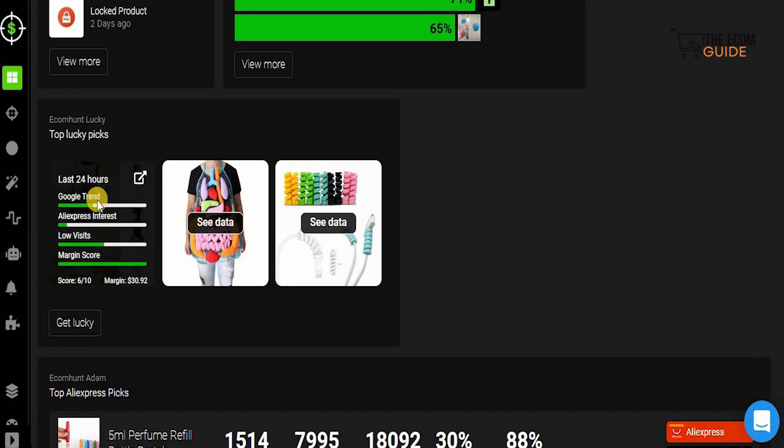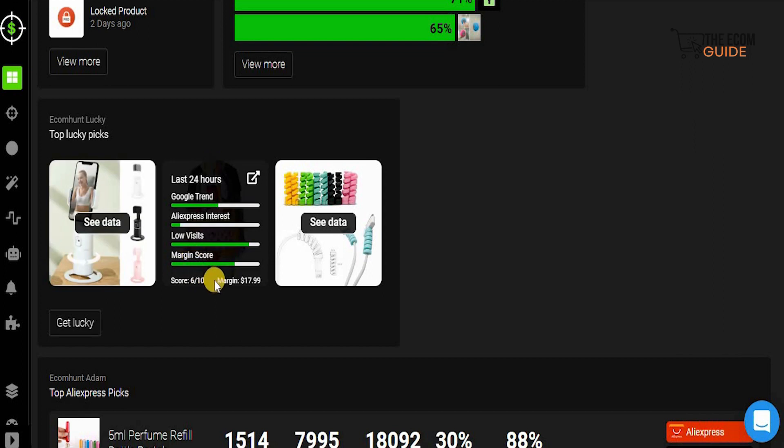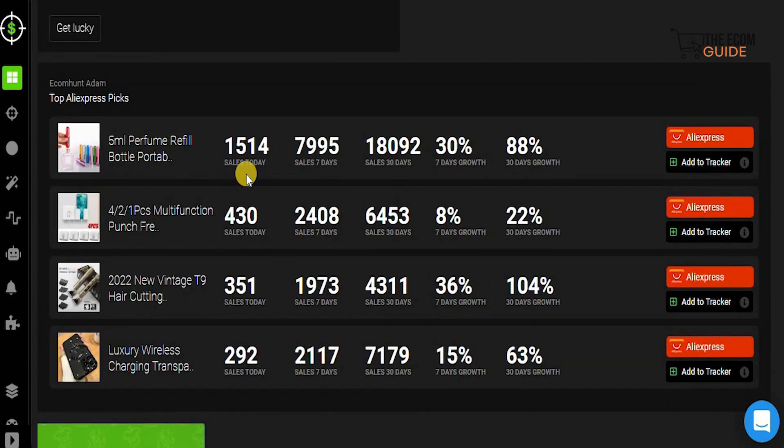You can look at the top lucky picks — if you hover over them you can see the last 24-hour Google Trend score of 6 out of 10 and a margin of $30.92 profit. Another product has a score of 6 out of 10 with a margin of $17.99, and another shows a $14.72 margin with lots of AliExpress interest. Scrolling down, this product has 1,514 sales, $7,995 in the last 7 days, a total sale of $18,000 with 30% 7-day growth and 88% 3-day growth.